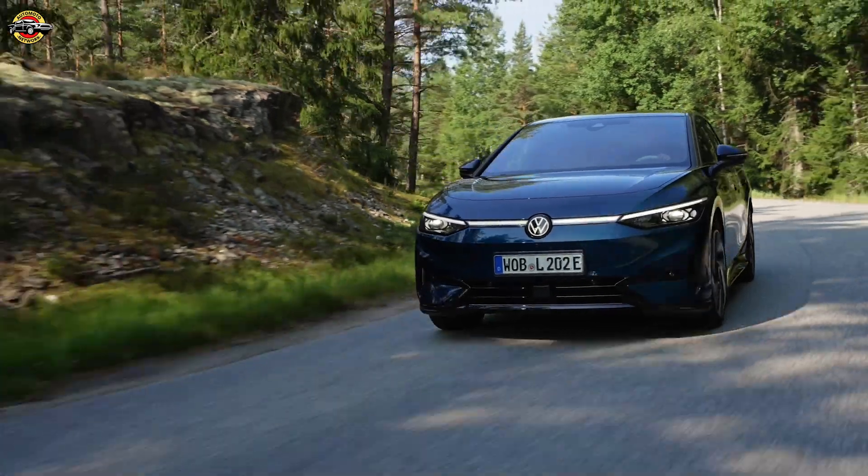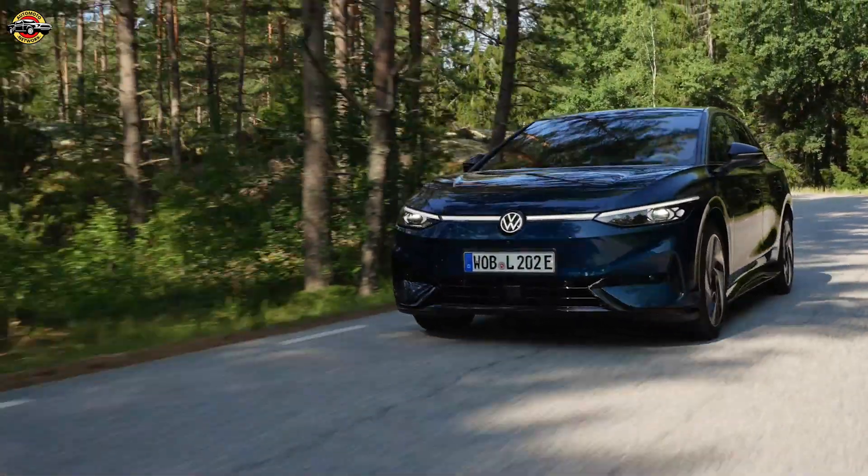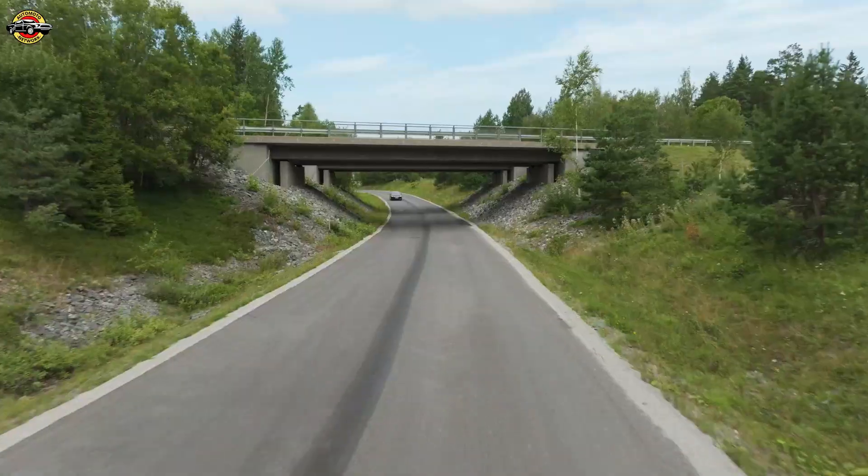The Volkswagen ID7 Pro S — a bold step into the future of efficiency, performance, and electric mobility.